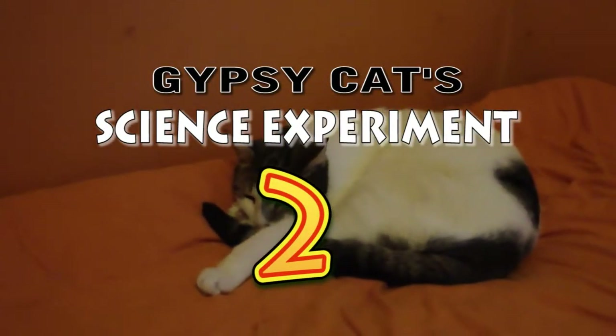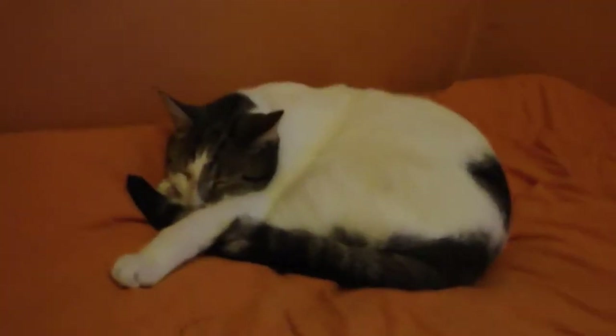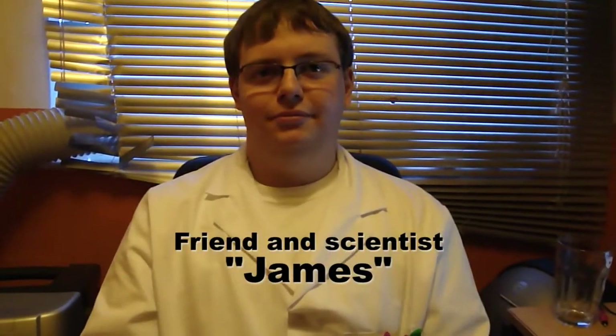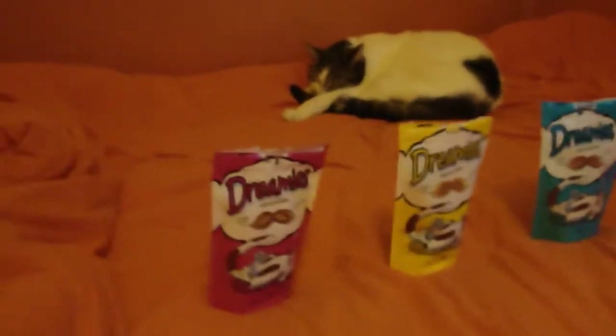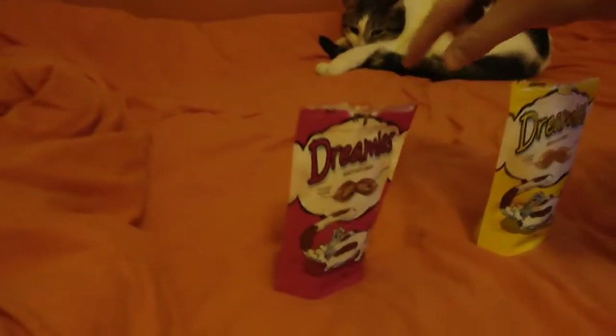Hello and welcome to the Gypsy Cat Science Experiment number 2 with the Gypsy Cat. Today I have my very good colleague, friend and scientist, James, to be observing the Gypsy Cat's experiment with the Dreamies.